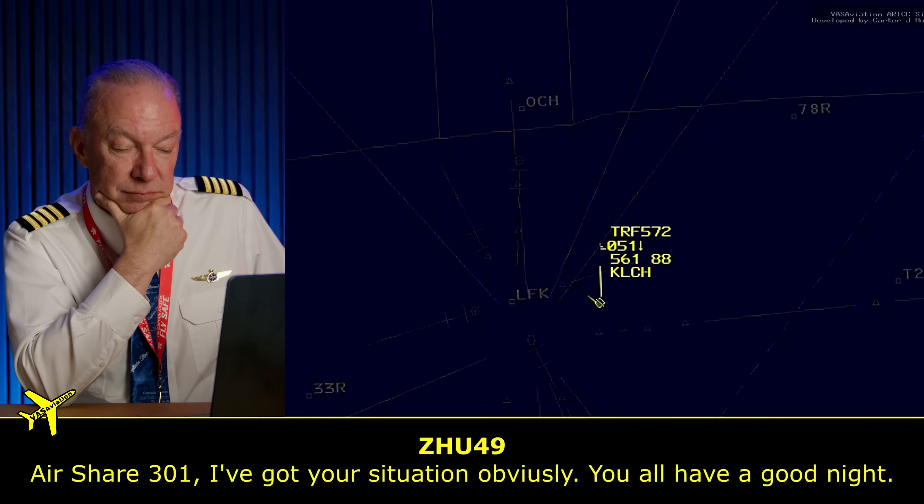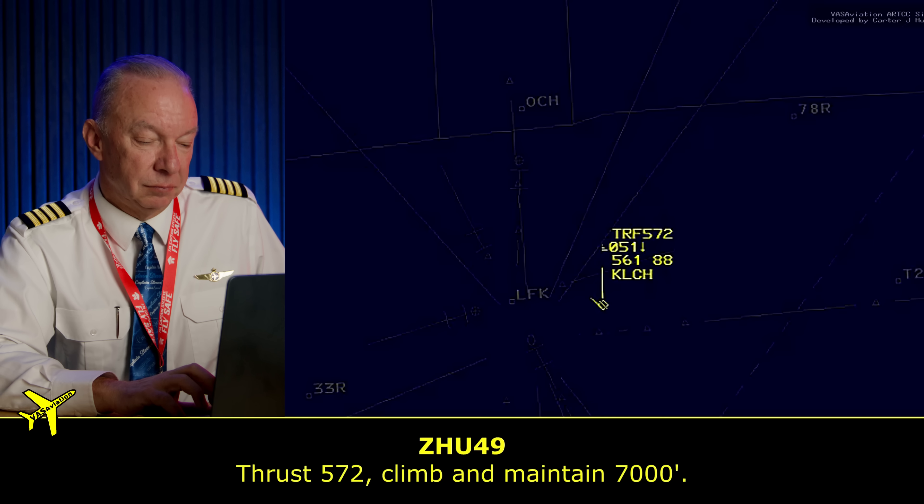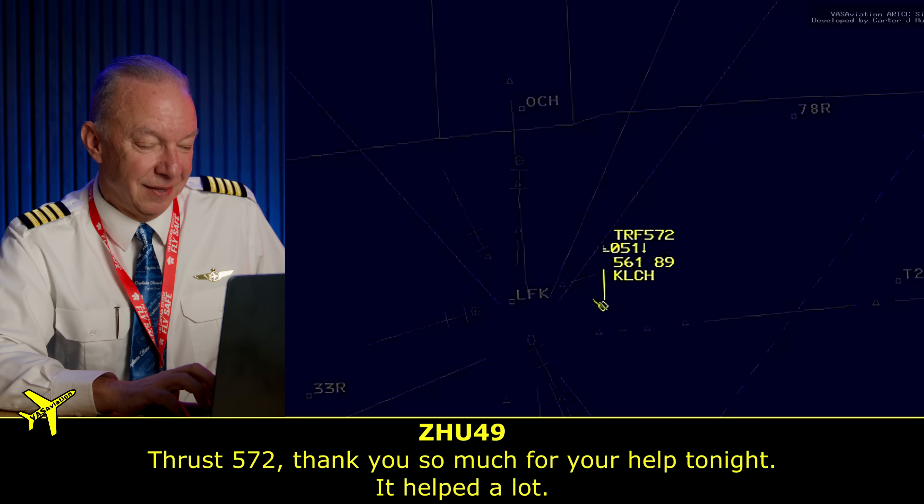Now they're going to tell you what happened to their airplane when they touched down. 'Y'all have a good night.' They're safe — everyone is feeling the relief. The dynamic between the two airplanes and the controller — they're all like a huge sigh of relief. This was a hero moment for everybody. These are human beings — she's like thank you, thank you, thank you; and the guys on Thrust 572 are saying no, thank you. The guys on the ground — if it were up to me, I would get out of that airplane, go find that controller, and give her a great big hug. Captain Steve would completely agree with that.